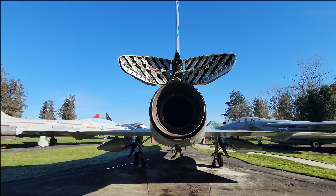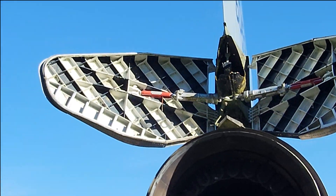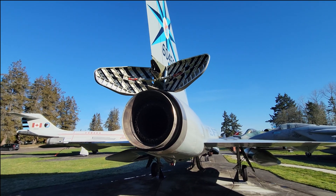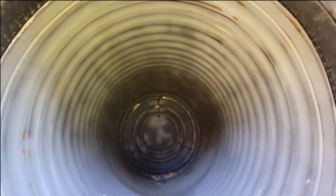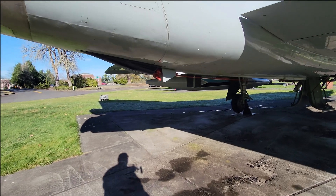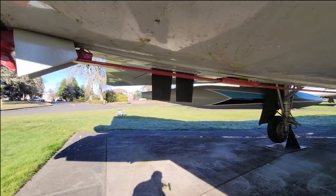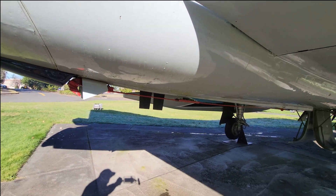We have the speed brakes deployed, and the center portion right there is actually a drag chute that can be deployed. You can see how large the engine cavity is. It's also fitted with a tail hook in case of casualties requiring it — not being able to stop. At the end of all military runways, there's the capability of setting up an arresting cable.